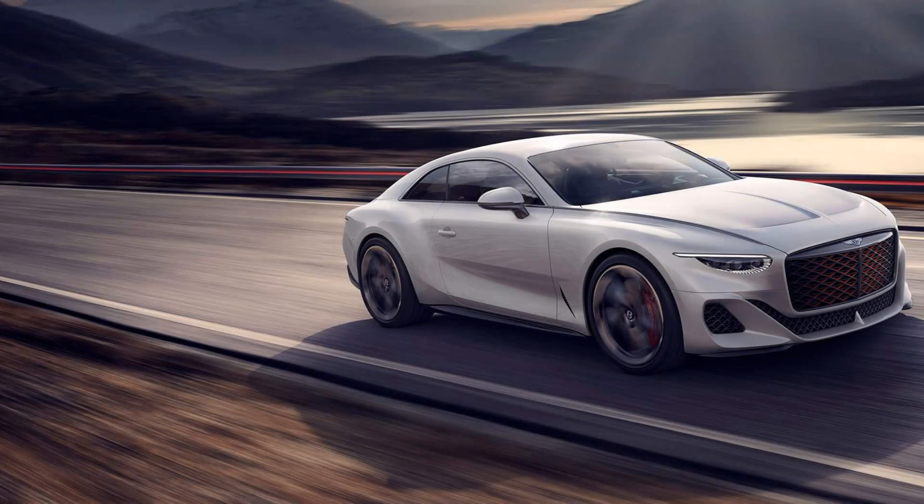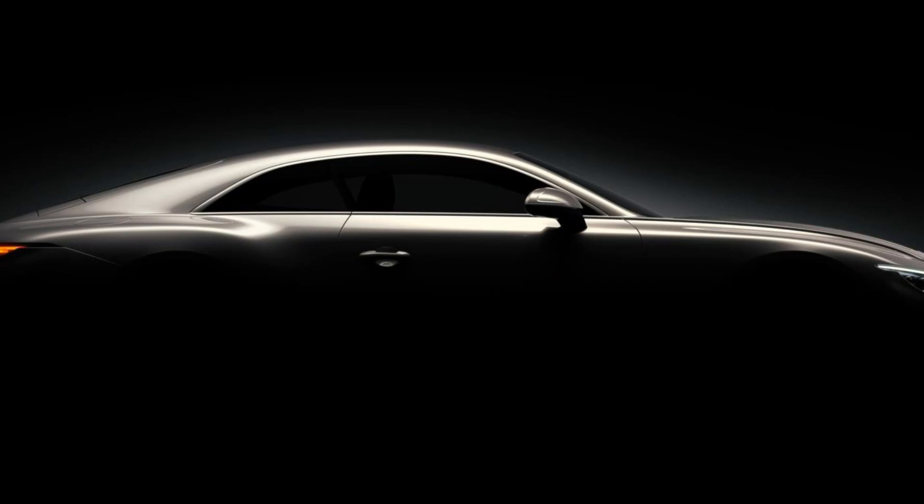In contrast to the roofless Bacallar which has a barchetta-style body for an elemental open-air driving experience, the Bacallar is an elegant hard-top coupé featuring a new minimalist design language that will characterize Bentley's style in the upcoming electric car era.